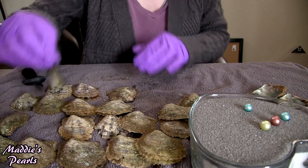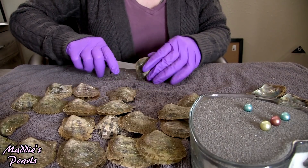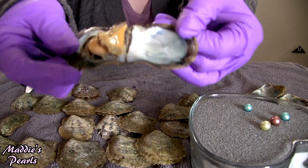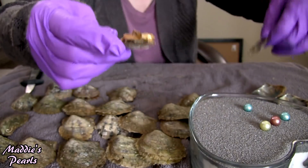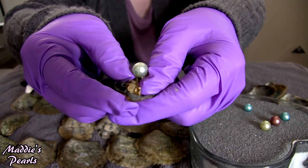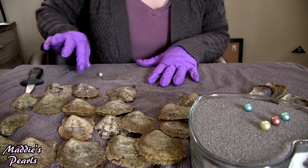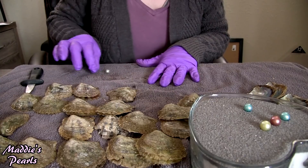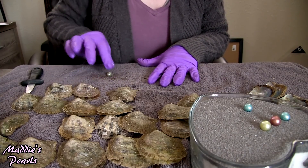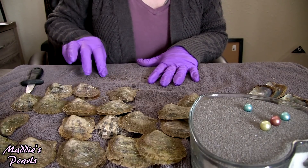I think I'm going to go for this tiny little petite oyster this time. The little ones always have gorgeous pearls inside of them, and I see one peeking out. I don't know what color that is — that is a really pretty color. It's almost white, but it has like a greenish blue hue, almost like a mint green. That is a beautiful Edison.